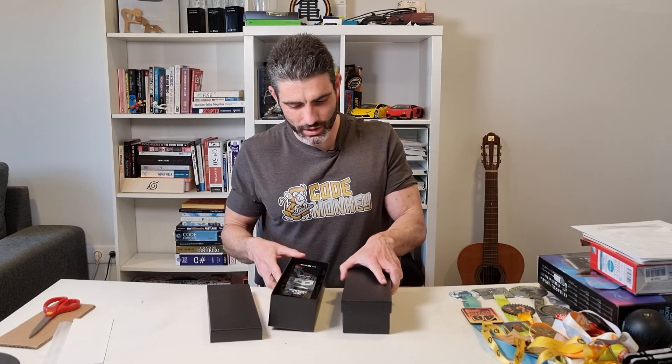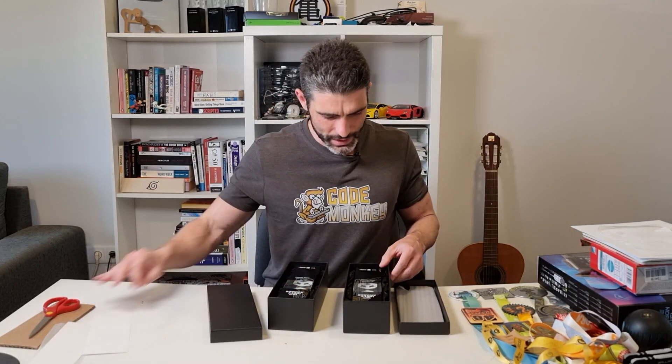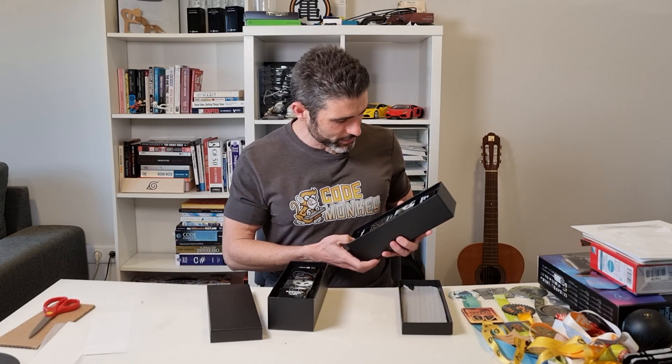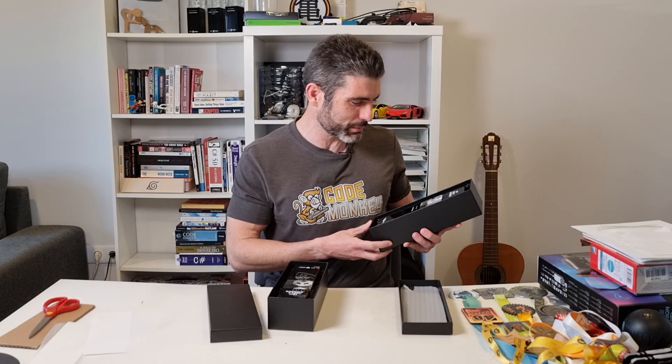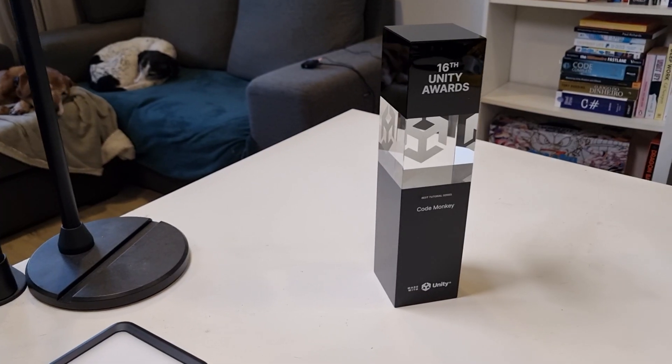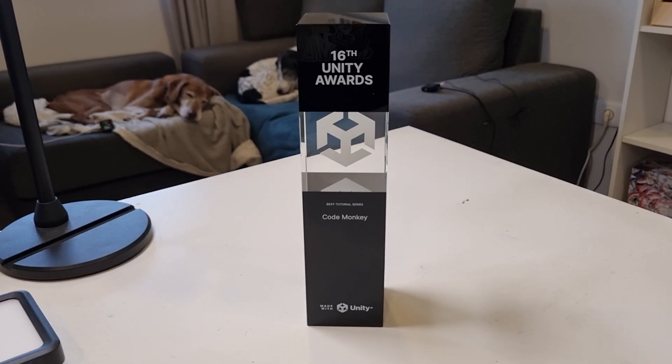There's this one, and there's another one. And yep, it says the same thing — Best Eternal Series, Code Monkey. So did they accidentally send me two, or did they intentionally send me two? I'm not sure, but anyways it definitely looks awesome. Very heavy, very sturdy.